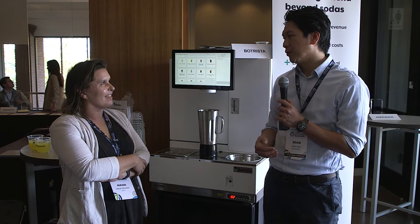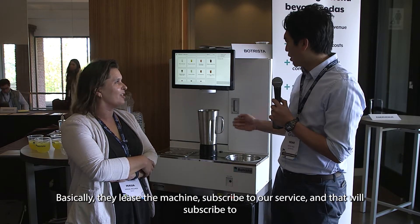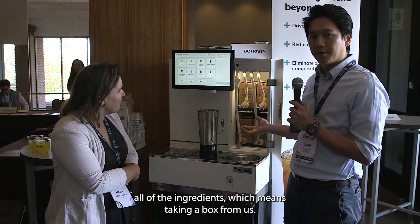It's a razor blade business model — basically they lease a machine, subscribe to our service, and they subscribe to all the ingredients in the box from us.